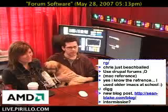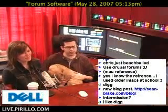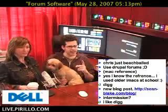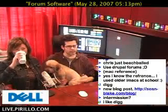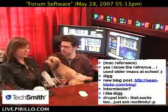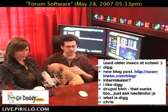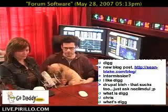Simplemachines.com is one that K-Tech just recommended. I just looked at that one and it doesn't look bad — it's free. I also just found out about another one from Sean Hickey. It's called Get Vanilla, and it's very, very, very clean — very clean, very streamlined, and very optimized.